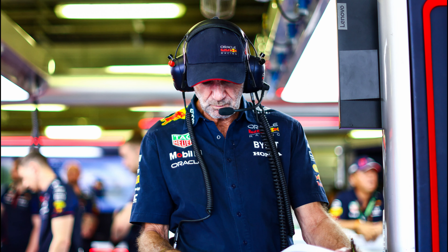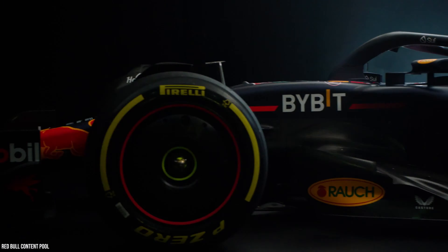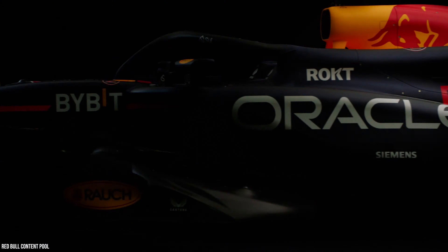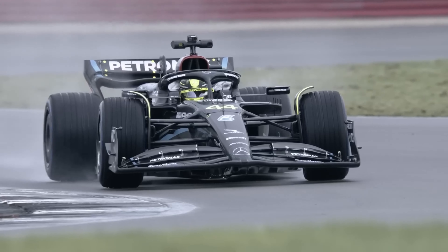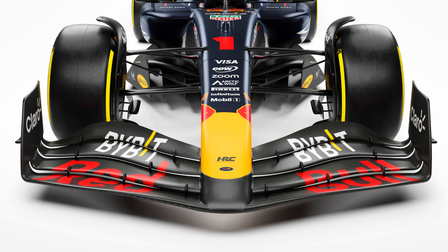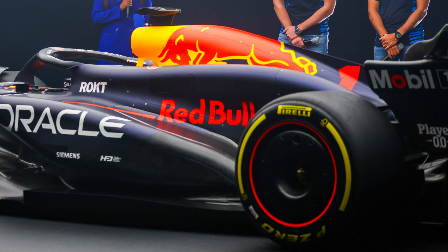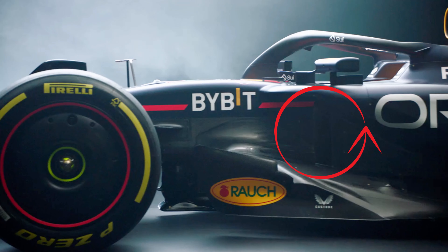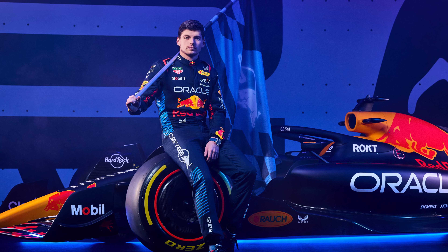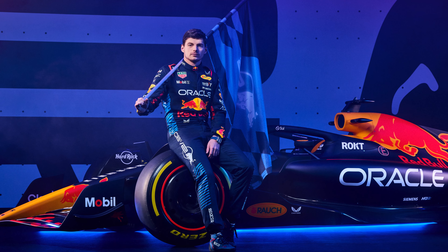Did Adrian Newey make another best Formula One car ever? The RB20 has moved away from some design trends they themselves invented. The car has several elements from the Mercedes W14 from last year — a similar nose, shoulders, and even a vertical inlet at the side pods. It is nowhere near a zero-pod design; it is more of a hybrid between side pods and zero pods.